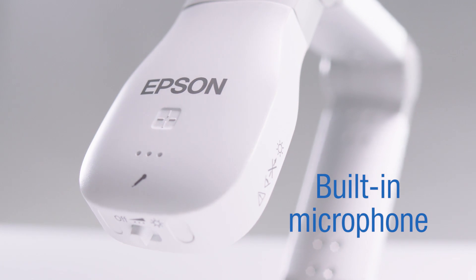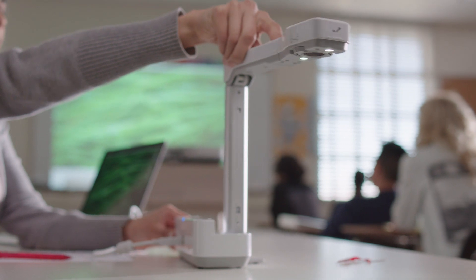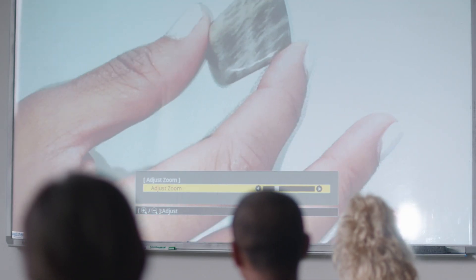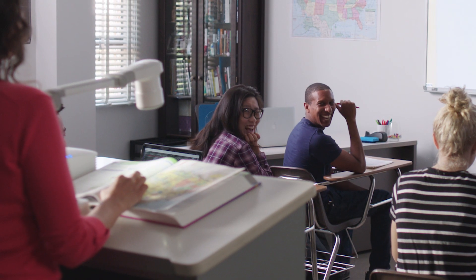In addition, the LED light feature on the camera allows for more engaging content. With Epson document cameras, teachers can delve deeper into content, from 3D objects, text on pages, maps and microscopic material, to recording their videos.